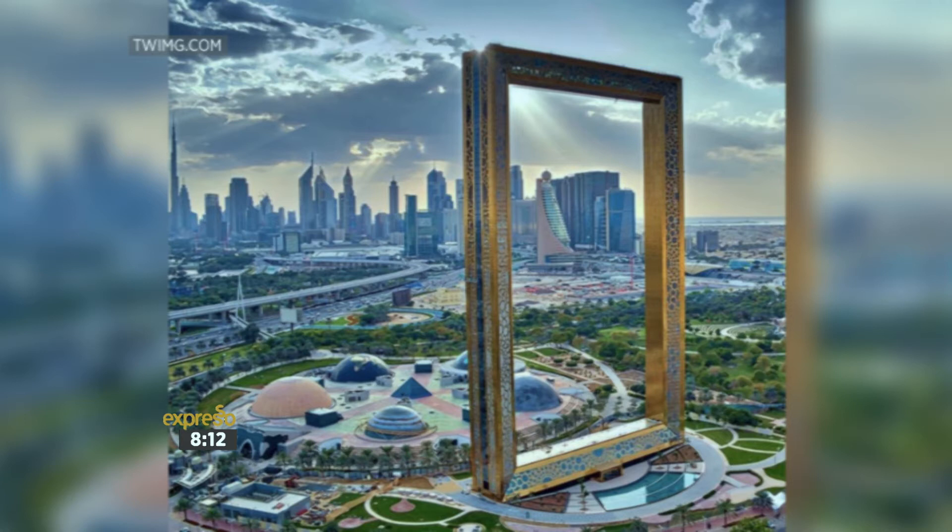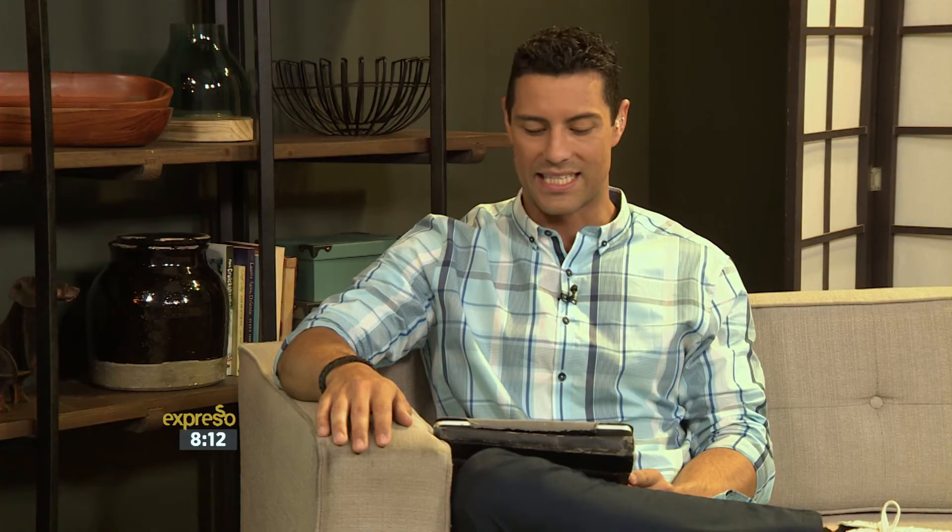That is massive. And this giant frame, which costs $43.5 million to build, boasts 360-degree views across the city, namely Old Dubai in the north and new Dubai in the south. The golden exterior was inspired by the Expo 2020 logo. I wonder how many pictures have been taken of the city through this frame. But look at that — that is awe-inspiring. Typical Dubai.